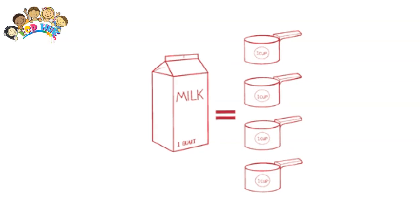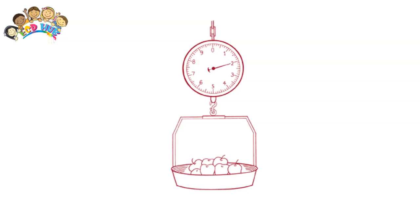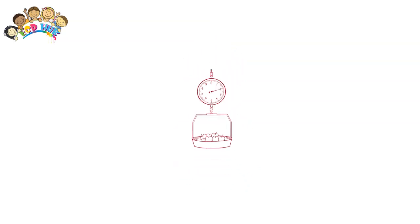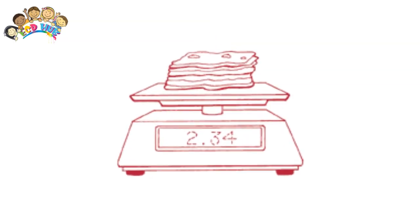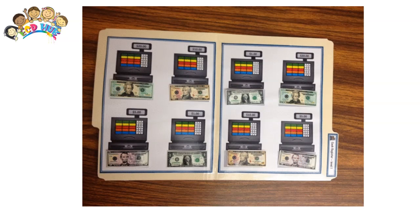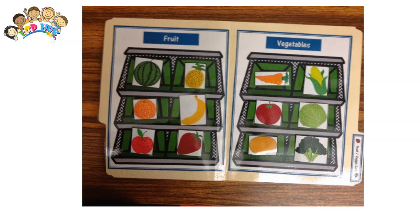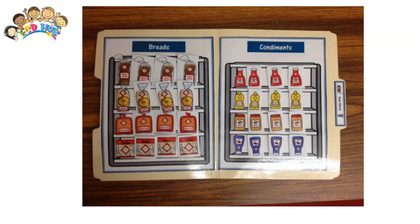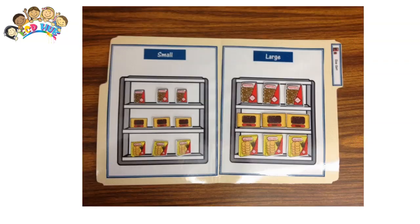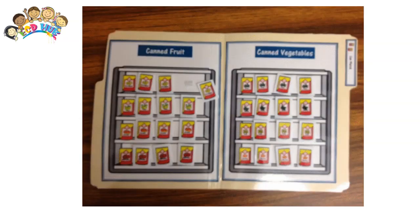Math games at the grocery store: have your first grader look at prices and see which ones are higher. Older kids will be able to calculate the actual value by looking at the price per weight of an item, but younger kids can stick to this simpler comparison. Ask him to add certain items, such as apples and oranges, to see how many pieces of fruit you are buying.